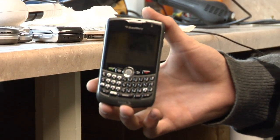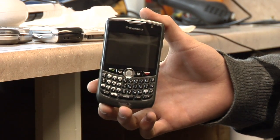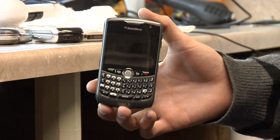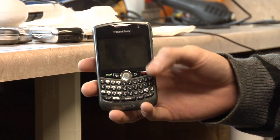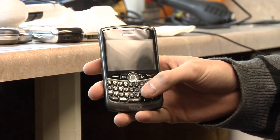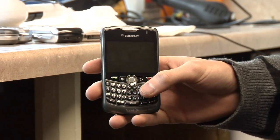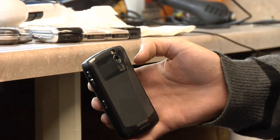Next up we have the BlackBerry. The BlackBerry is a really popular device — pretty much the most popular device next to the iPhone sold these days. This one also has a full keyboard, but sometimes it does not. Sometimes it has a feature called SureType which has two letters per key. This one also has a camera, and most BlackBerrys these days do.